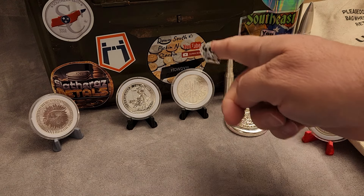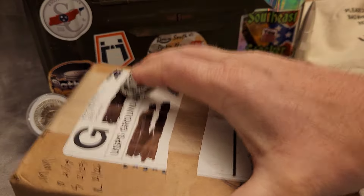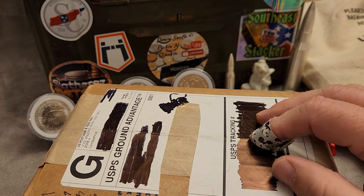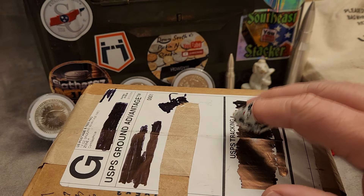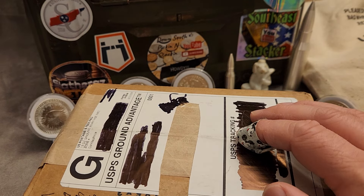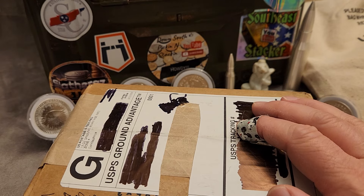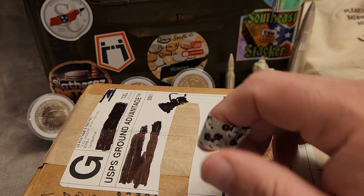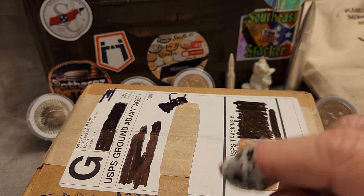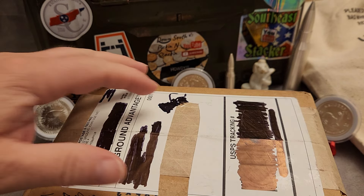Howdy! Thanks for stopping by and checking out this channel. We got another package from Monument Metals today and I'm really excited about this one. We got something really cool in here, also sort of a mystery — I've been waiting all day to open this one because we got a little hunting to do inside this box. If you like what we got going on here give me a thumbs up, subscribe to the channel and hit the little bell icon so you get notified when I upload new content.